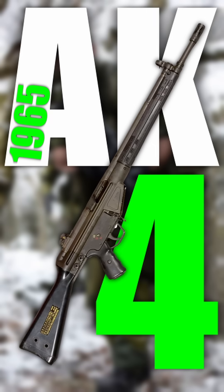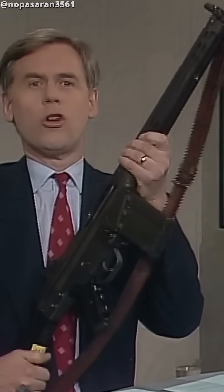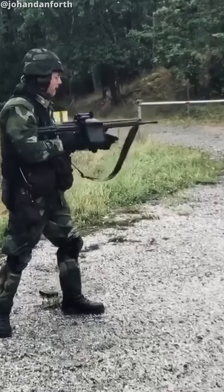But these were replaced by the AK-4 in 1965. AK meaning Automatkarbin, not Avtomat Kalashnikov. This was a Swedish version of HK's G3 with minor changes. It fired 7.62 NATO, took a 20-round mag, and could fire full or semi-auto.